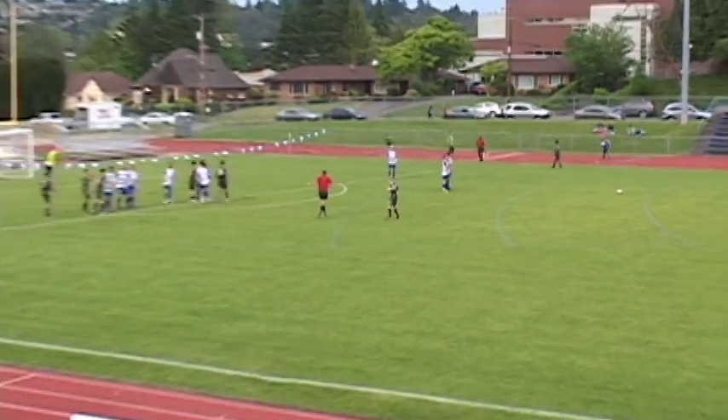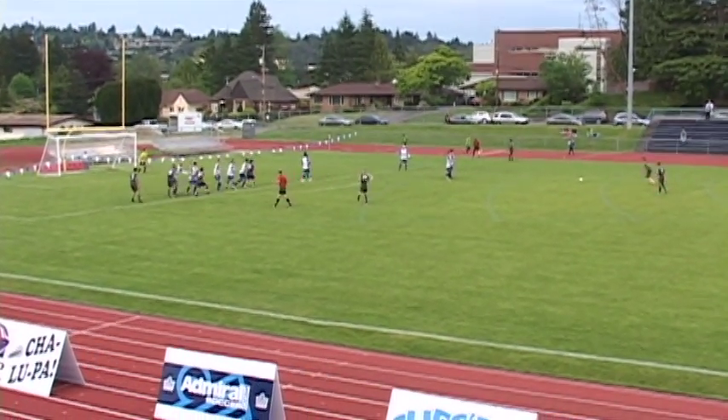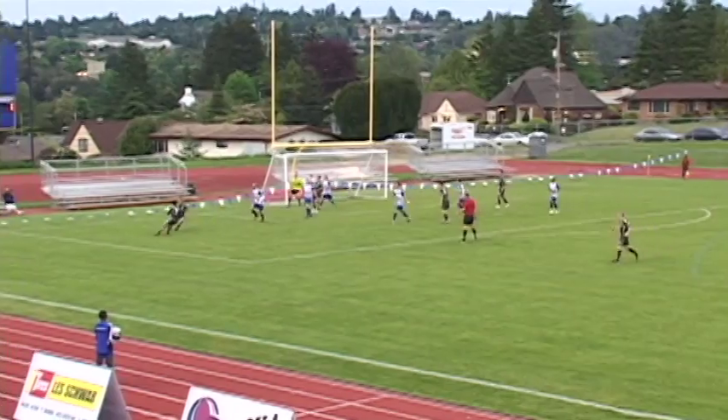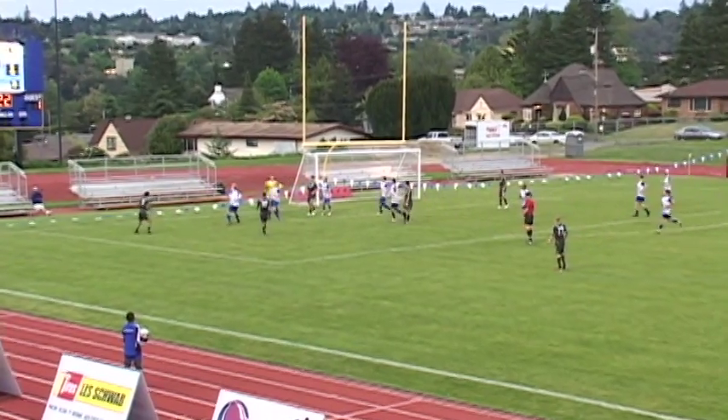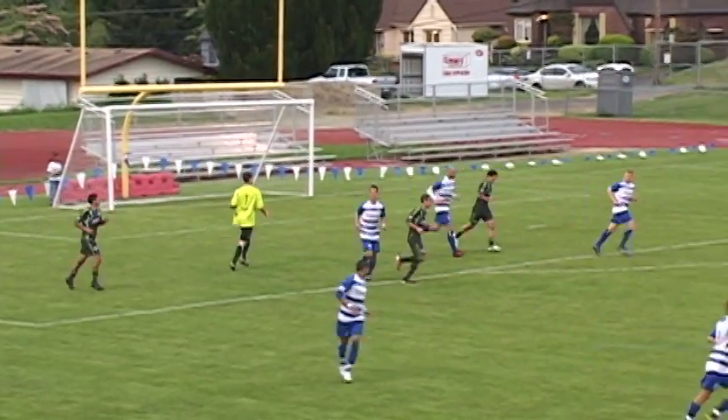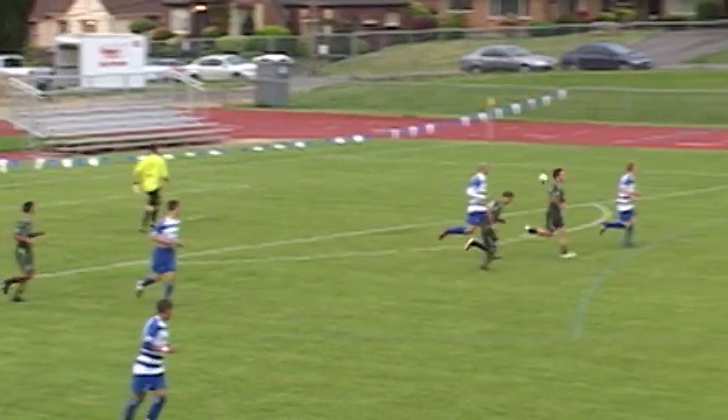Cox, the man with the bright orange boots. Little two-man, three-man wall set up. Cox fires it and it's a diving save by Lubin. Bounces into the air and then volleyed into the air. Lubin will come in and corral it. Terrific save by Lubin on a wonderful shot from about 35, 40 yards out.